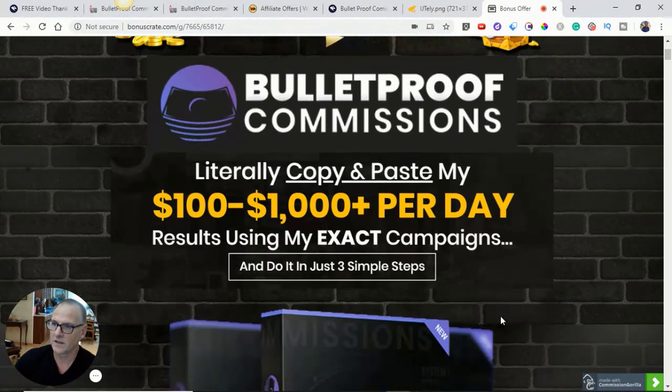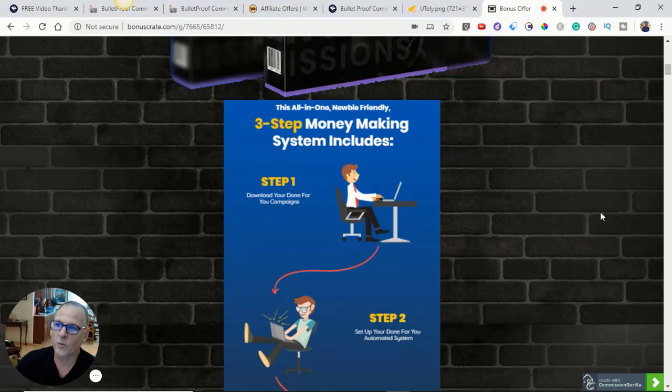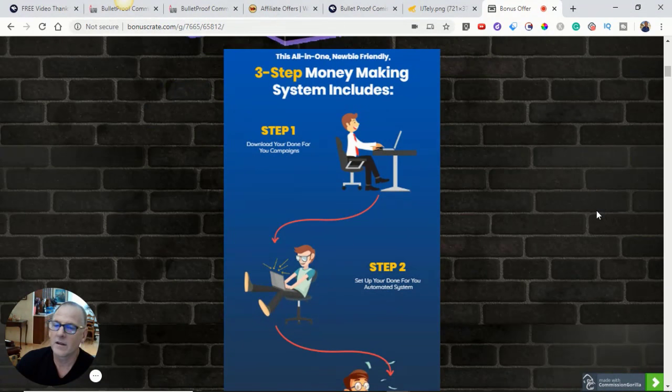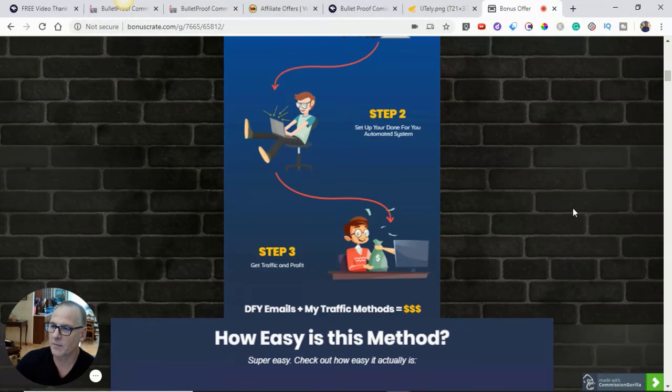Bulletproof Commissions — literally copy and paste my $100 to $1,000 per day results using my exact campaigns and do it in just three simple steps. This all-in-one, newbie-friendly, three-step money-making system includes: Step one, download your done-for-you campaigns. Step two, set up your done-for-you automated system. Step three, get traffic and profit.